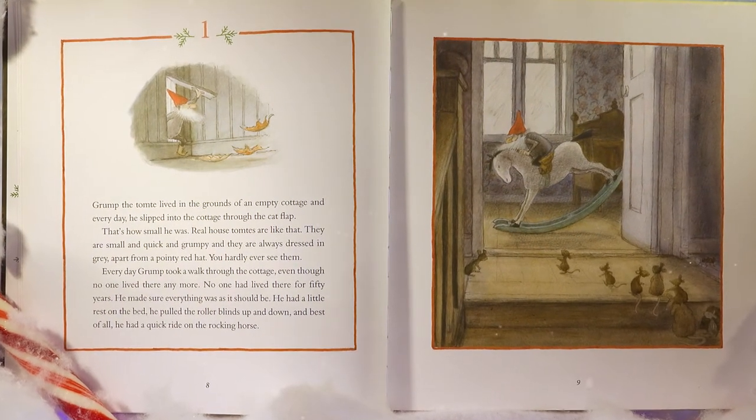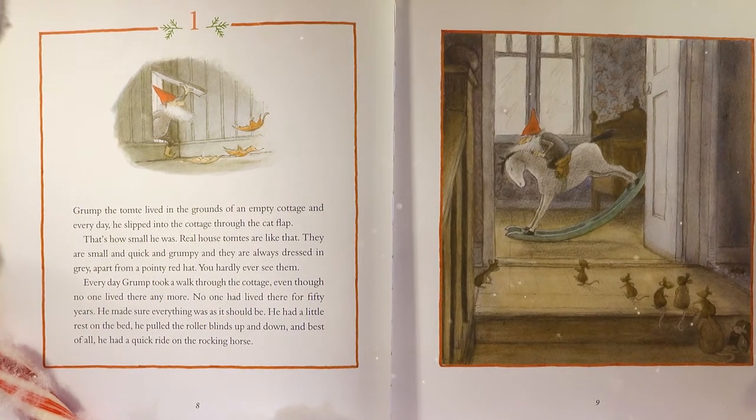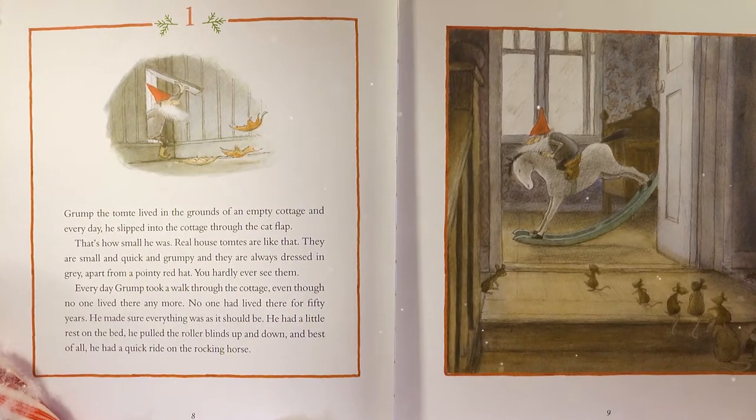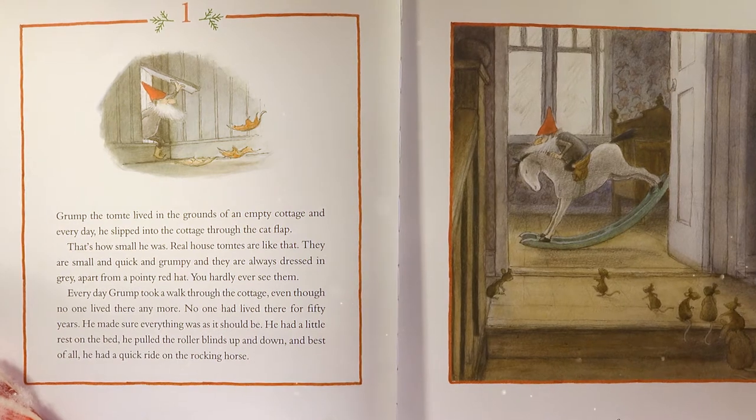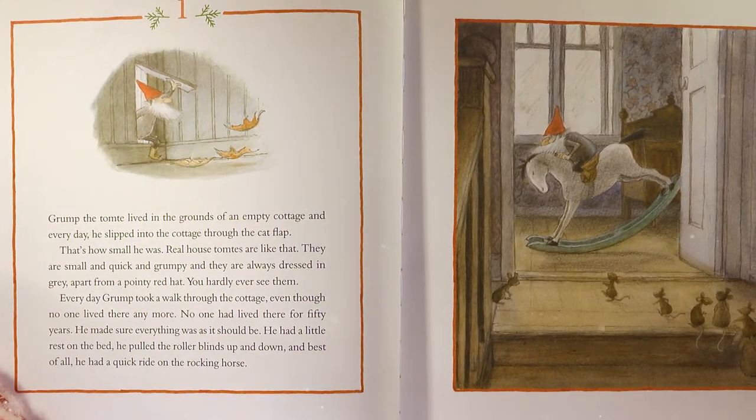Grump, the tomte lived in the grounds of an empty cottage, and every day he slipped into the cottage through the cat flap. That's how small he was. Real house tomtees are like that. They are small and quick and grumpy, and they are always dressed in grey. Apart from a pointy red hat, you hardly ever see them. Every day, Grump took a walk through the cottage, even though no one lived there anymore. No one had lived there for 50 years.